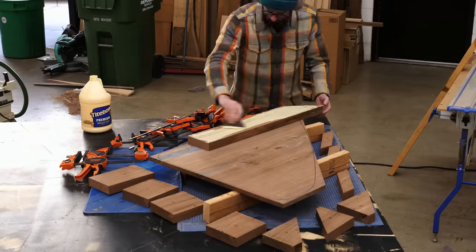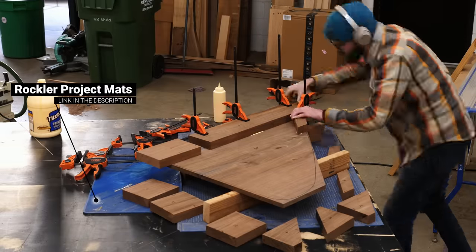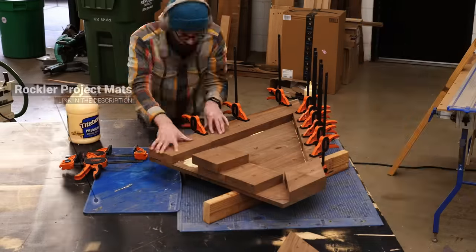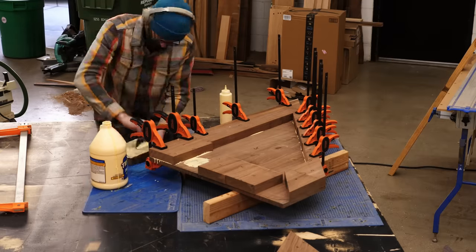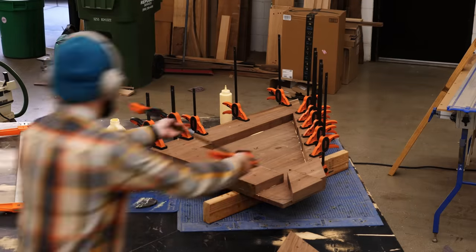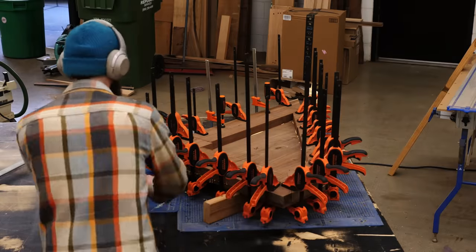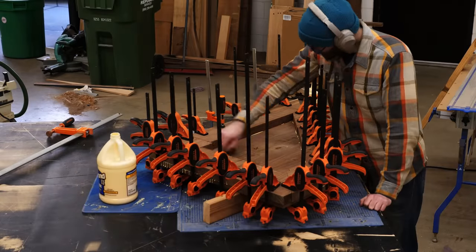It's not a perfect solution, but the best I had. And honestly, I highly doubt many people who see this table will ever know it's hollow on the underside — except that probably 99.99% of people who see this table will see it in this video, so basically everybody's going to know it's hollow on the underside.